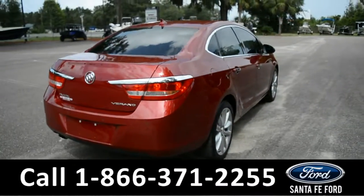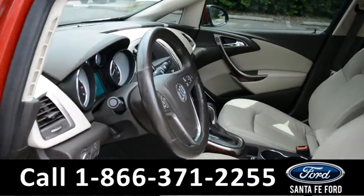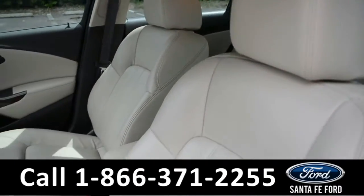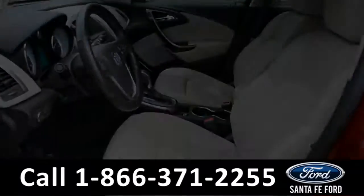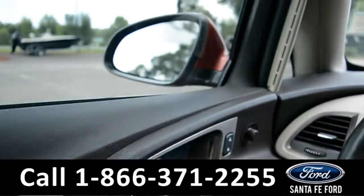Let's take a closer look at the inside. Here's a quick look into the front. The seats are tan leather. There's powered windows, locks, and mirrors.